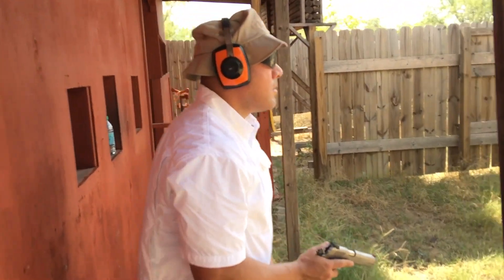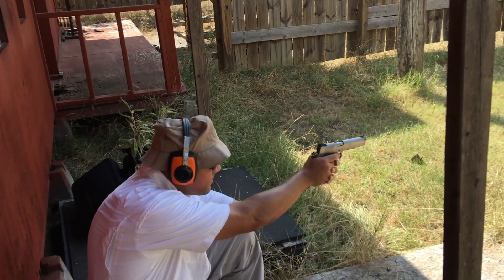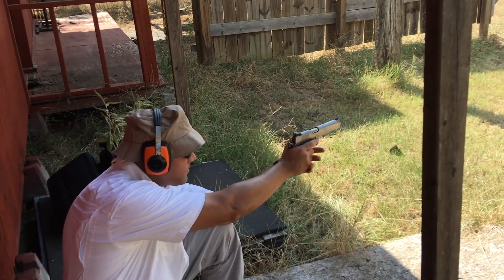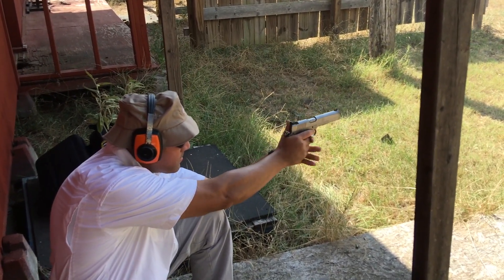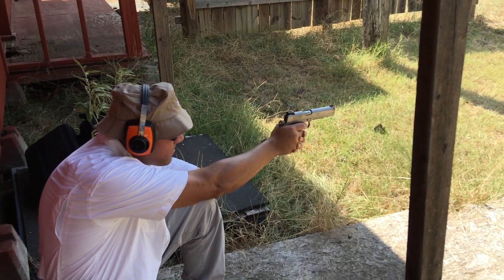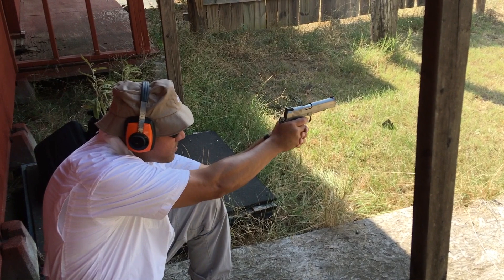I field stripped it, cleaned it, and took it to the range right after work. I remember buying Winchester White Box FMJ for my first range session with the SR 1911. I also remember being surprised at the outrageous price of even cheaper .45 ACP ammo. I think the current price of all ammo is still grossly inflated, but that's a subject for another day.